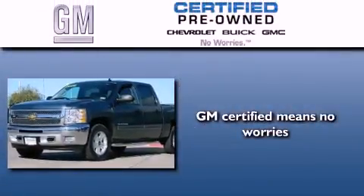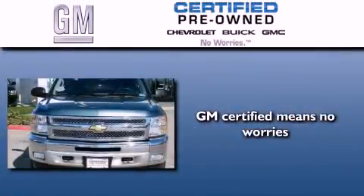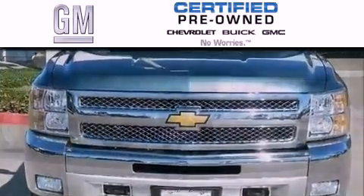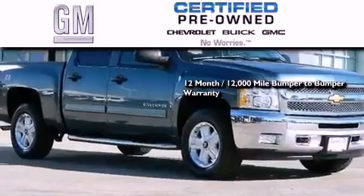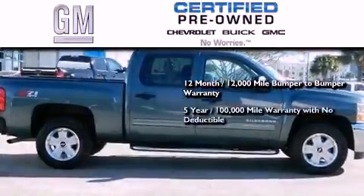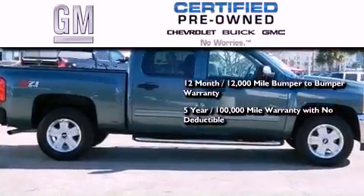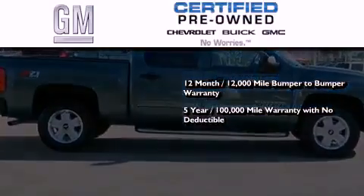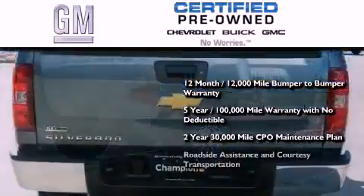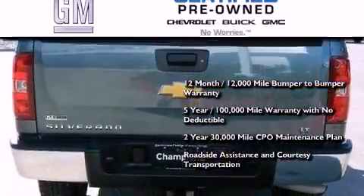A GM certified used vehicle can deliver more satisfaction and certainty than an ordinary used vehicle. GM certified means you get a 12-month, 12,000-mile bumper-to-bumper warranty, a 5-year, 100,000-mile powertrain limited warranty with no deductible, and a 2-year, 30,000-mile standard CPO maintenance plan, plus roadside assistance and courtesy transportation.